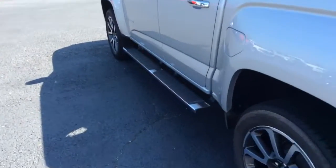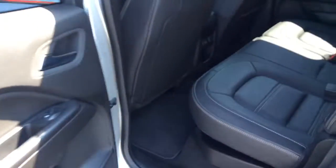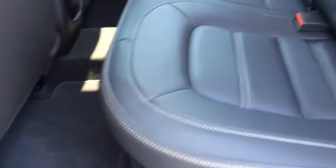We'll go ahead and hop into the back seat and show you this beautiful jet black leather interior.